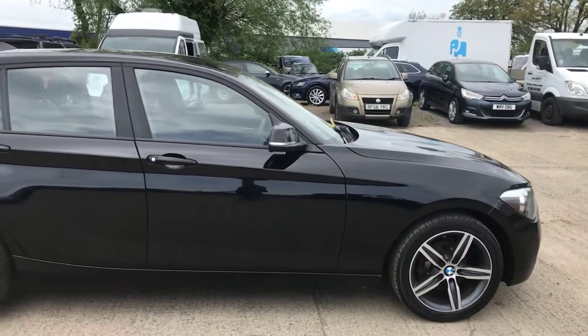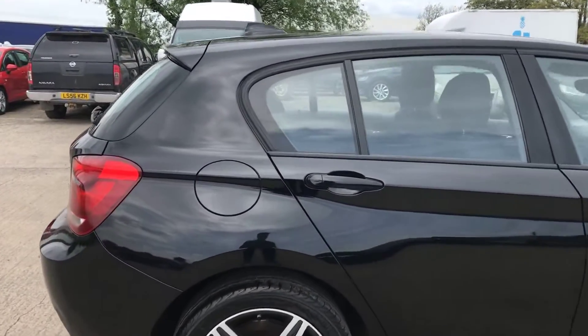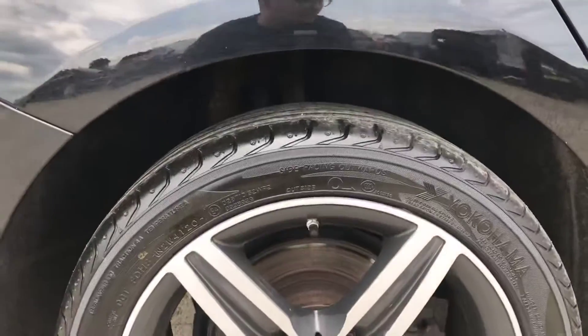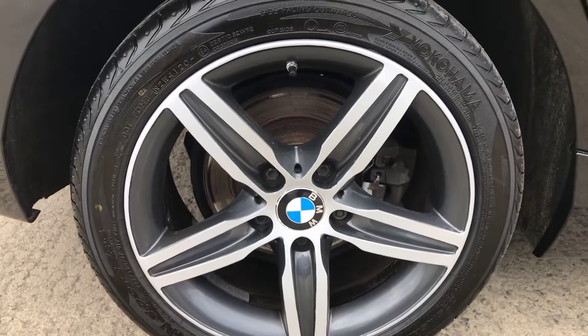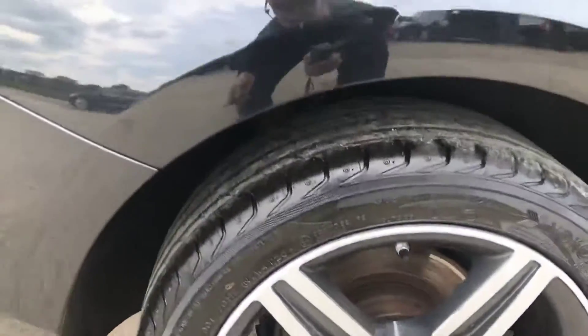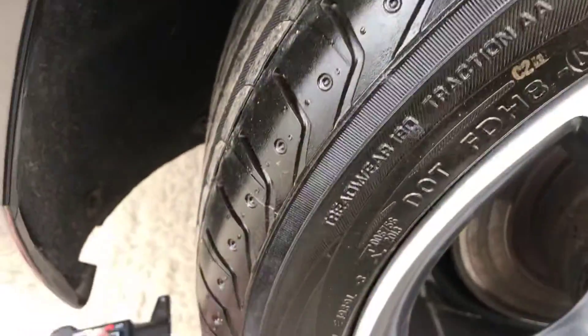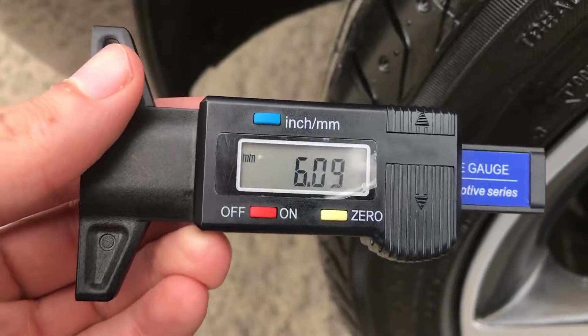Coming around the right-hand side — that's all good. And you've got the back-right alloy and tyre here as well. Overall this alloy's in good shape. This one looks as if it's been refurbished as well — it's really hard to see unless you're right up close to the car, but that's all good. On the back-right tyre we've got just over 6mm of tread, another Yokohama tyre.